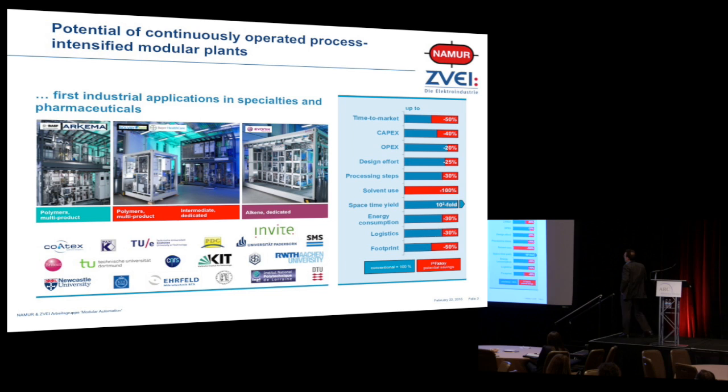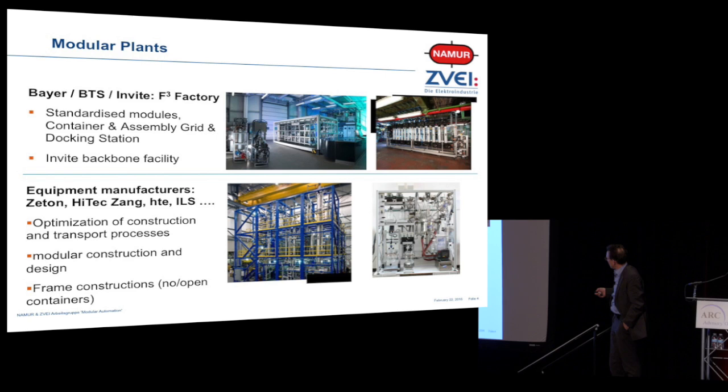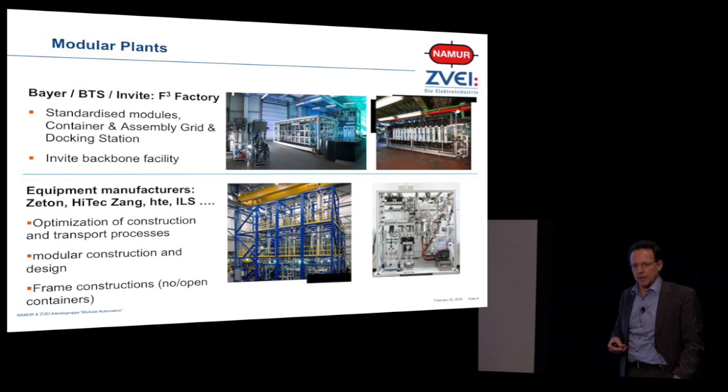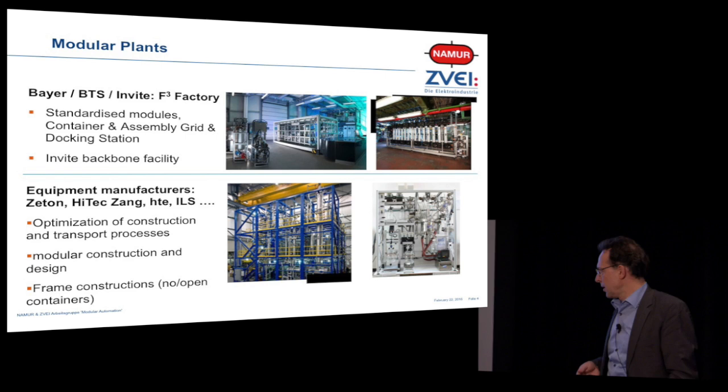NAMUR reacted and said: there's not only this experimental plant with standardized modules, containers, and a white-backbone facility where you can plug in your container to run your chemical plant. There's already a huge market of equipment manufacturers who deliver package units that you can easily incorporate. However, all these guys focus on construction — how to make them mobile, how to transport them — and automation was less of an issue in the past.